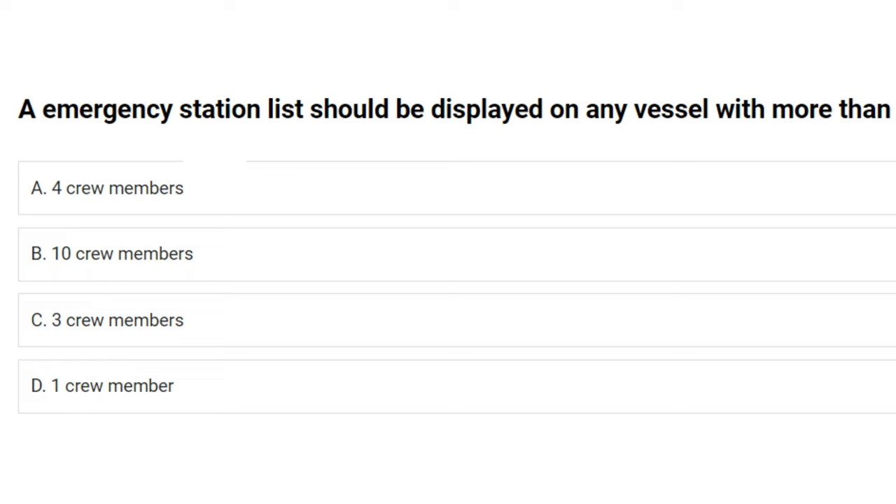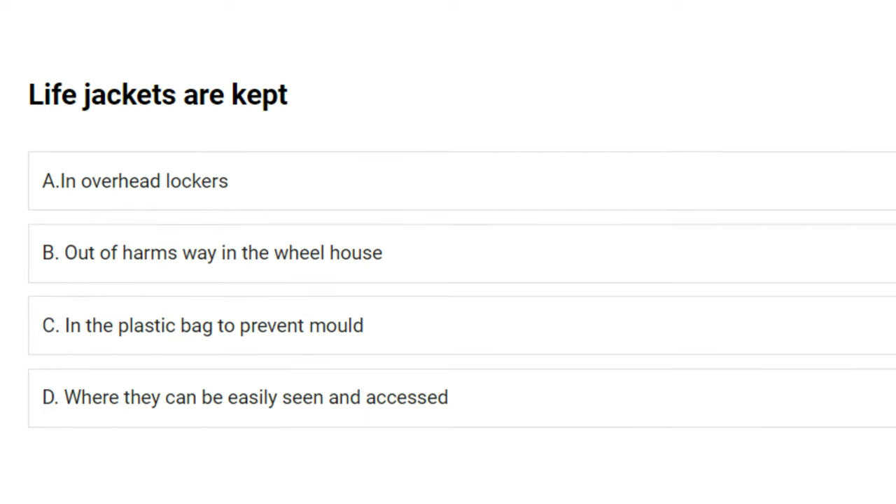An emergency station list should be displayed on any vessel with more than: A) four crew members, B) 10 crew members, C) three crew members, D) one crew member. The answer is A: four crew members.